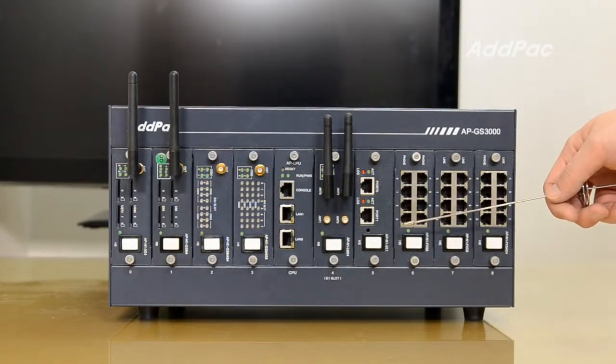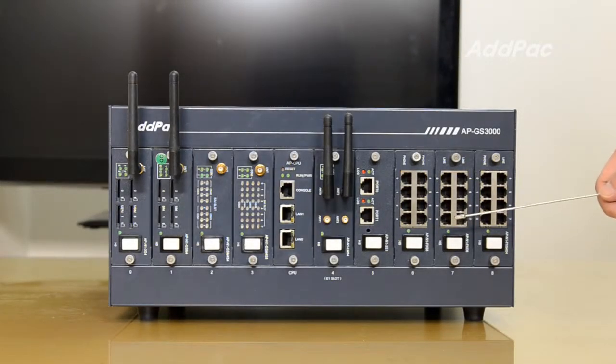This is APN1-FXS8, FXO8, and FXS404. These modules provide plain old telephone service via FXS ports to which analog phones are connected, and FXO ports where phone lines from the PSTN are plugged.